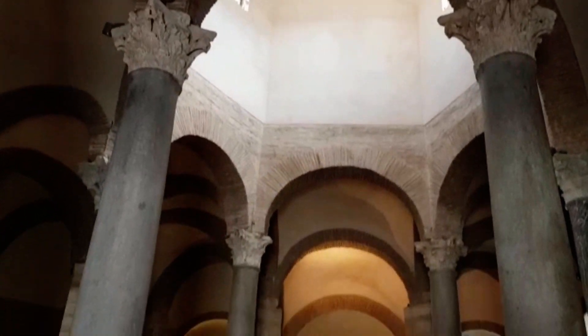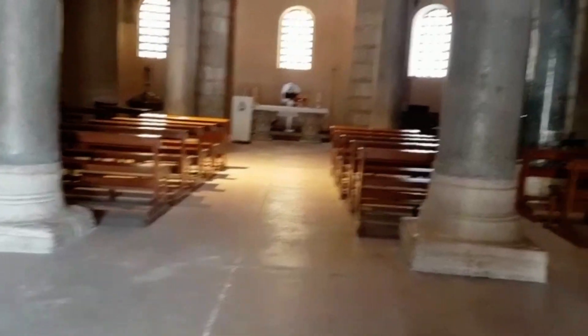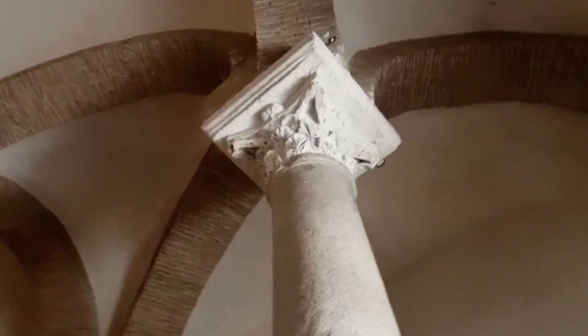Diversos terremotos sofridos na região ao longo dos séculos não foram tão cruéis para a igreja como o de junho de 1688, que além de arrasar a cidade, causou enormes estragos em Santa Sofia.